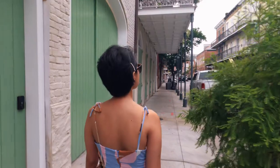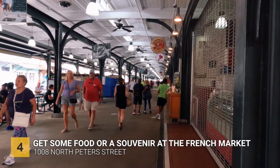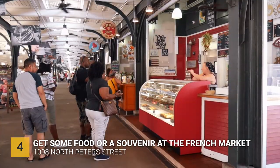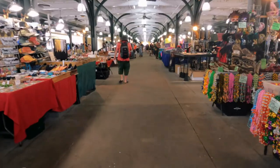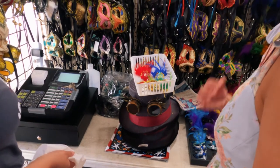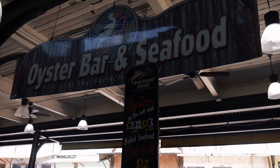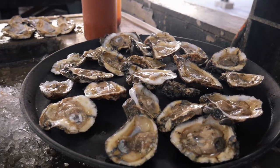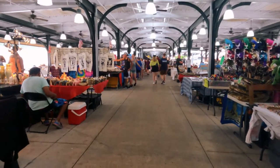A lot of the famous sites in New Orleans are just a walking distance from each other. Our next stop is the French Market, which is a popular destination here. It's an open-air market — a great spot to walk, shop, and try out new food. I believe it's cheaper to buy souvenir items here at the French Market compared to the shops and boutiques around the French Quarter. Here you'll also get to experience great food and find local products.